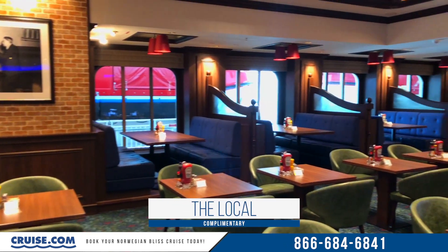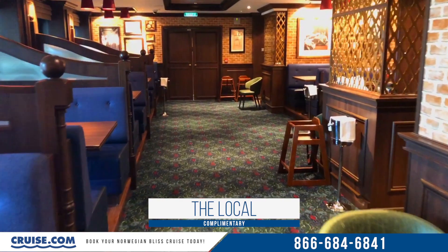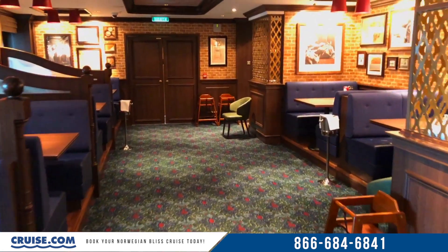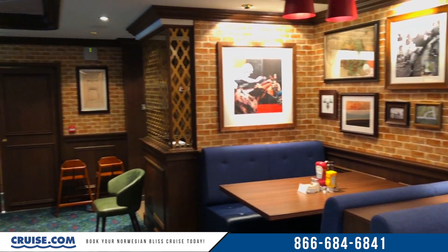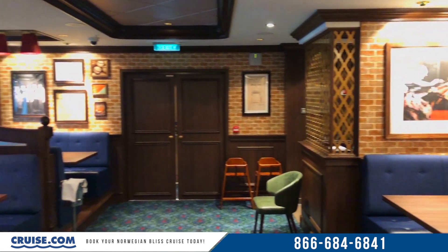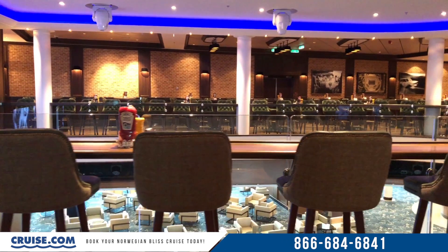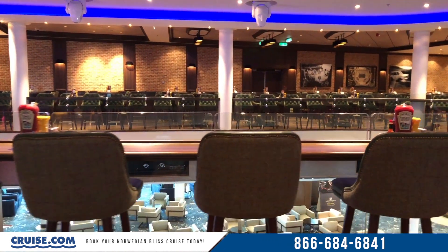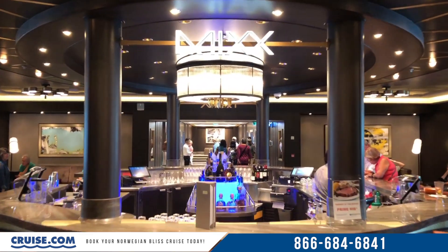One venue that might sound new to many cruisers is the Local, but in reality it's really just a new name for the Oceans, which many would recognize from other Norwegian ships. The Local is the round-the-clock sports bar where you can always get food in a casual environment that overlooks the atrium of the ship.